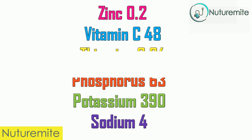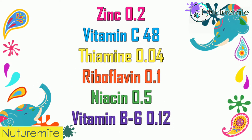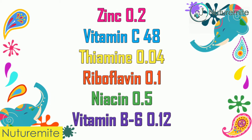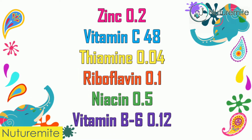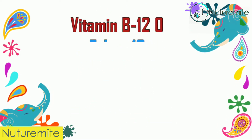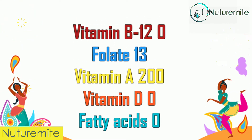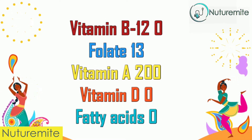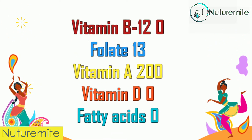Continuing nutrient values: Sodium 4mg, Zinc 0.2mg, Vitamin C 48mg, Thiamine 0.04mg, Riboflavin 0.1mg, Niacin 0.5mg, Vitamin B6 0.12mg, Vitamin B12 0, Folate 30mcg, Vitamin A 200 IU, Vitamin D 0, Fatty Acids 0.